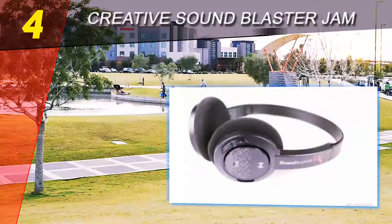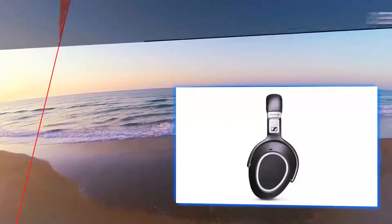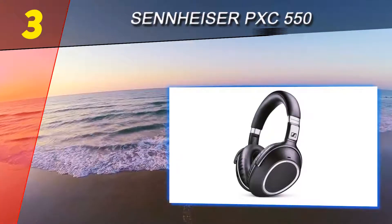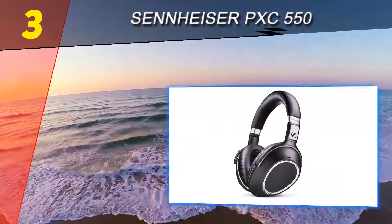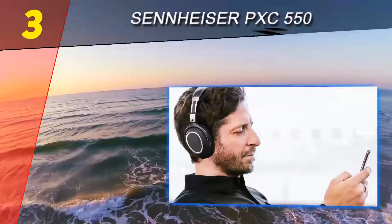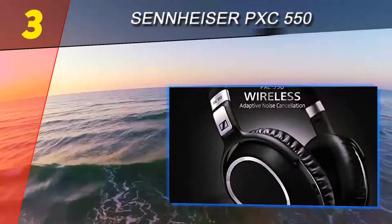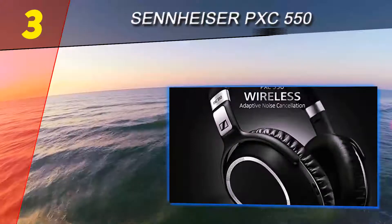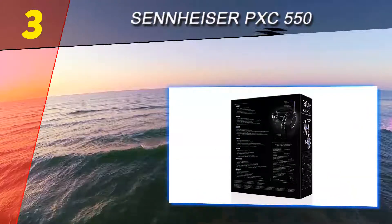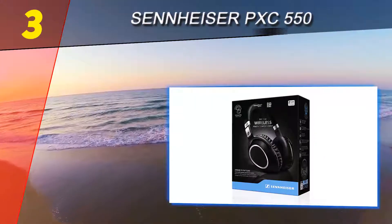Halfway through our list at number 3: Sennheiser PXC 550. The Sennheiser PXC 550 will quickly earn its place among your favorite tech gadgets. The noise-cancelling headphones feel relatively light without feeling cheap. Instead of a power button, you turn on the PXC 550 by twisting the right ear cup up from a flat position.